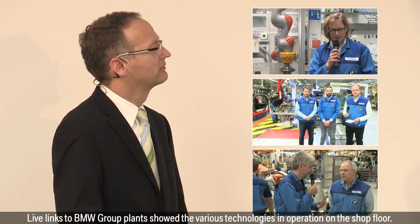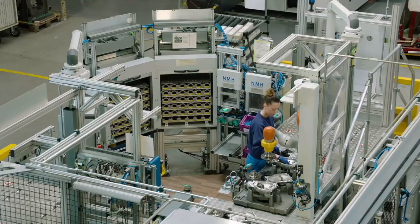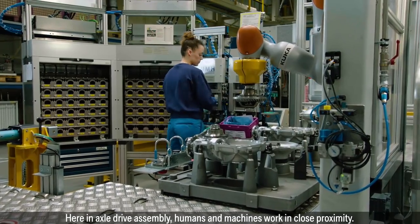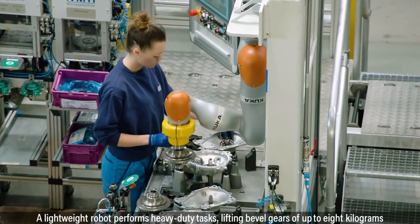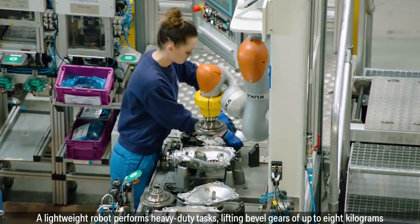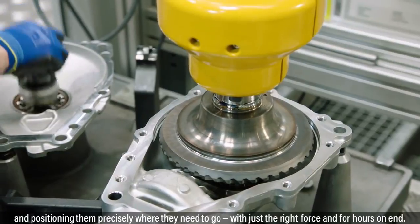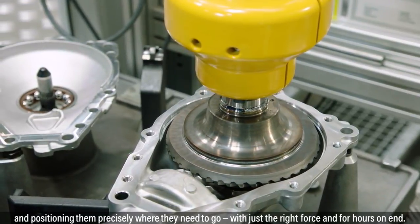Live links to BMW Group plants showed the various technologies in operation on the shop floor. Welcome to Dingolfing. Here, in axle-drive assembly, humans and machines work in close proximity. A lightweight robot performs heavy-duty tasks, lifting bevel gears of up to 8 kg and positioning them precisely where they need to go, with just the right force and for hours on end.